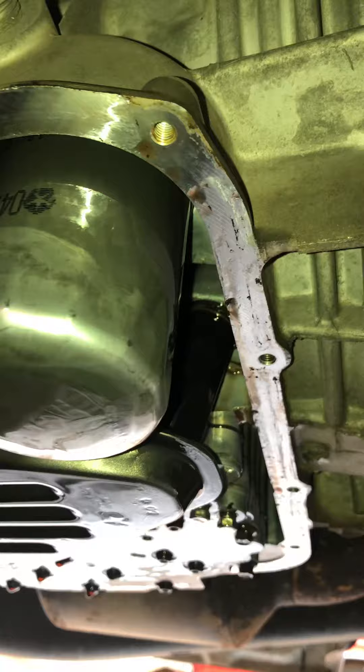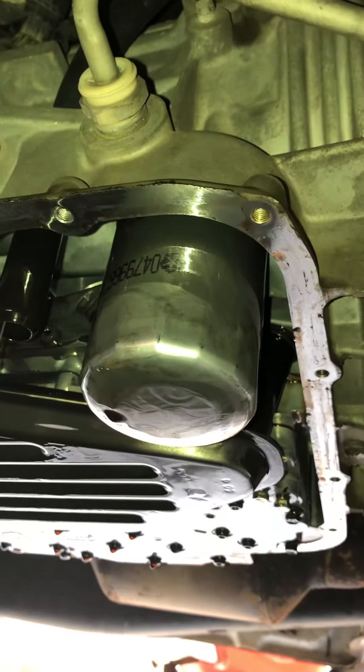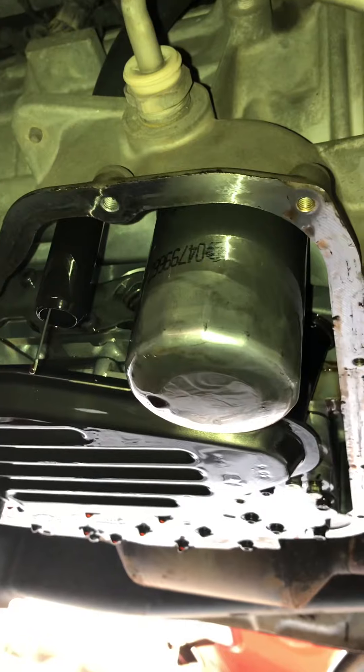I wanted to show you guys what it looks like. When you bust your pan off your transmission and take a look underneath there, that's what you're looking for — that's what mine looks like. I'm fixing to change these filters out, clean everything up, button it back up, and hope for the best.